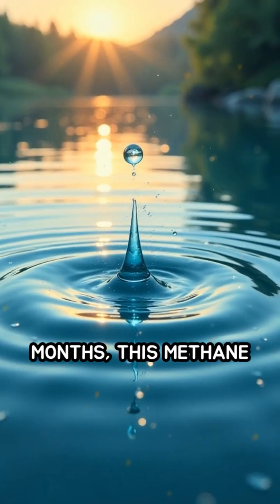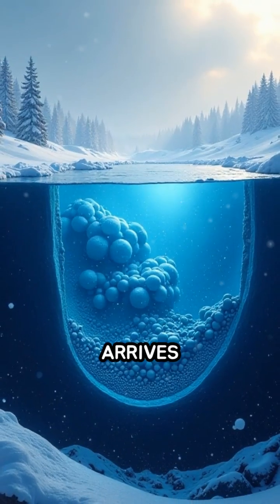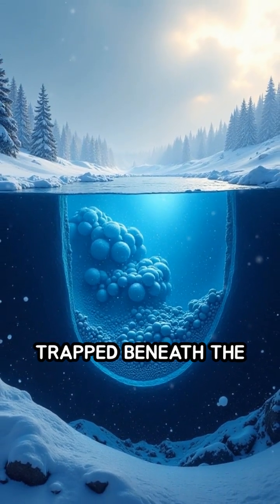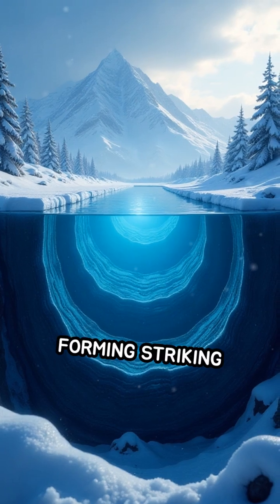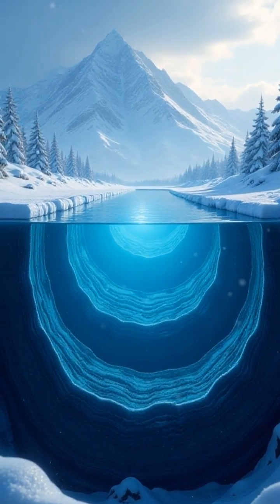During warmer months, this methane slowly escapes into the atmosphere. But when winter arrives and the lake freezes over, the methane becomes trapped beneath the ice, forming striking stacks of bubbles that can stretch from the lake bed to the surface.